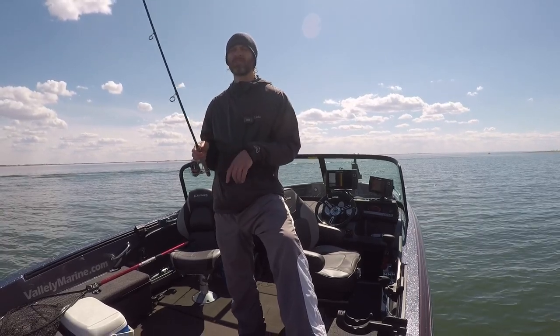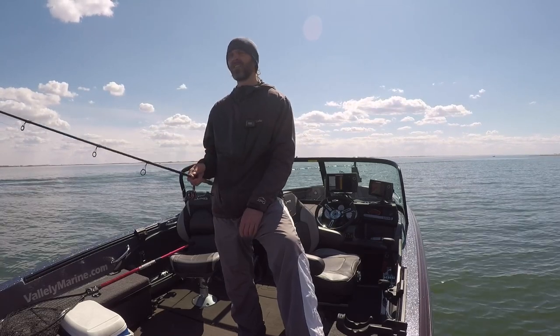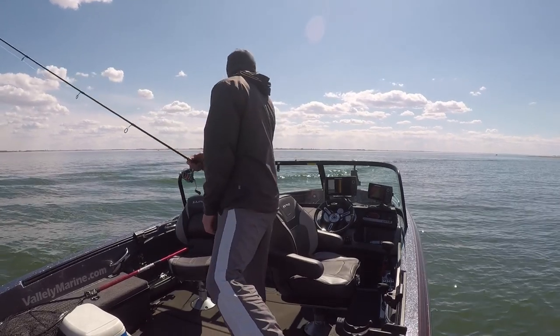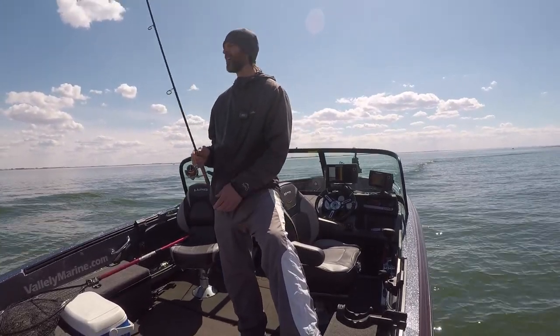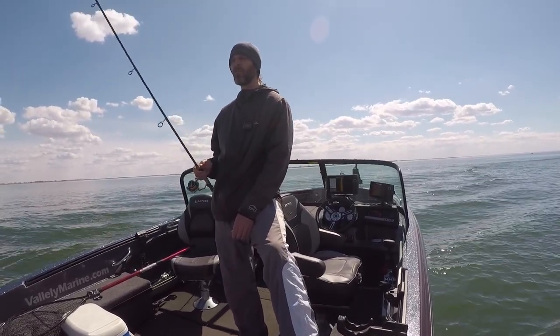There's a lot more boats on spot number two today — a little noisier, a little wavier. Gorgeous day though. That's just boat wake; it's not rough today. Rogue wave!